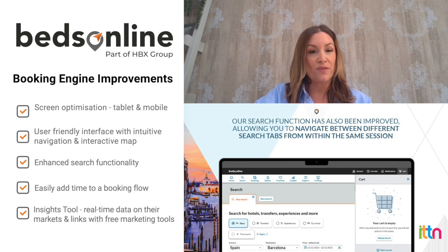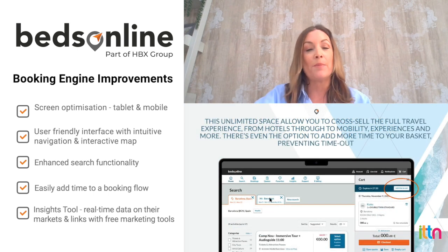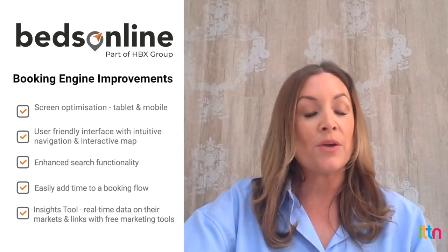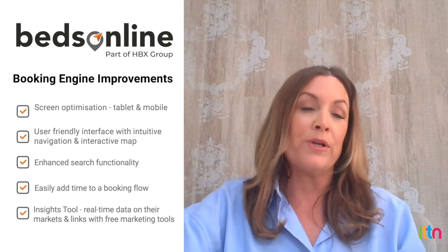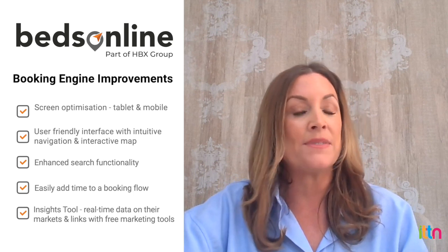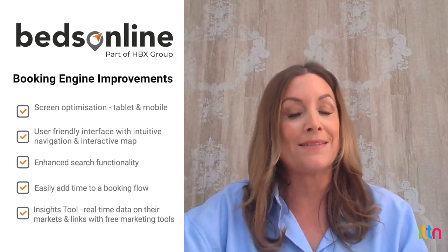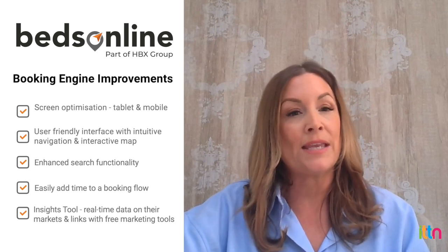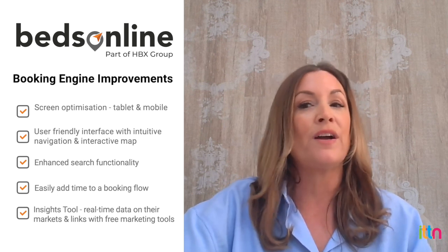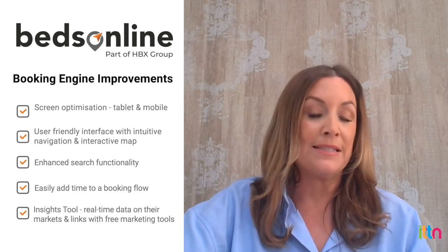We've also got an enhanced search functionality. This now allows agents to handle several products all in the one session, so it's great for multi-centre holidays and also upselling to any of our mobility and experience products. They can also easily add items to their cart during the booking flow. And we also offer an insights tool, which provides them with real-time data for their market — destinations, lead times, and hotel suggestions — which they can collate and use in our over-branded free marketing tool on the website.